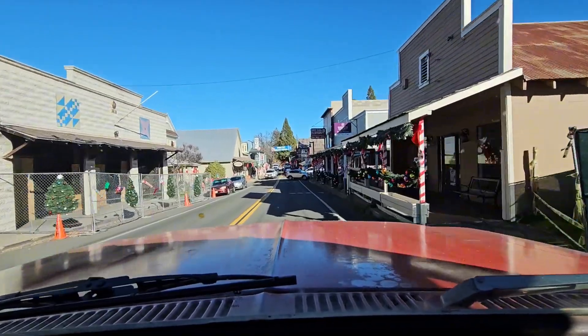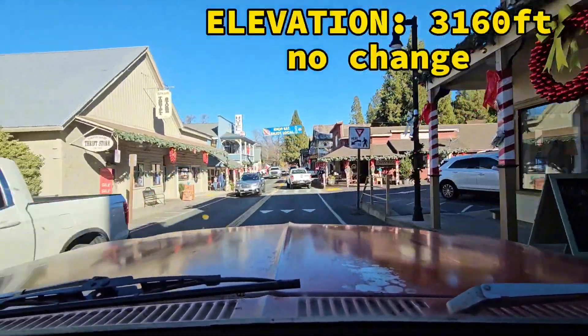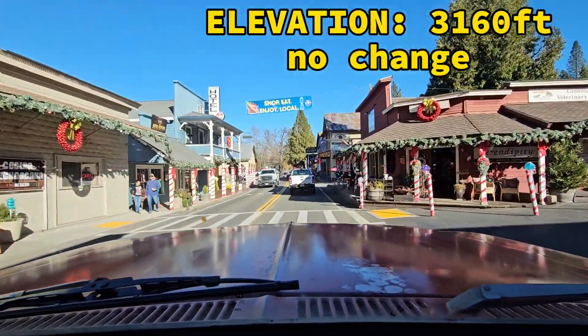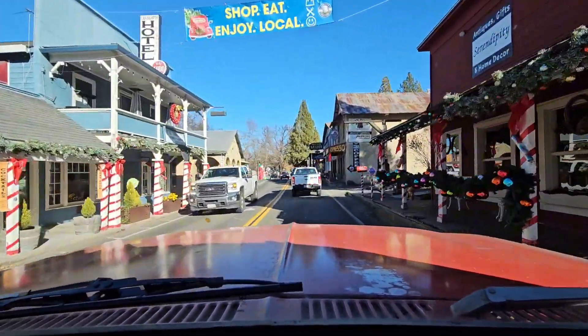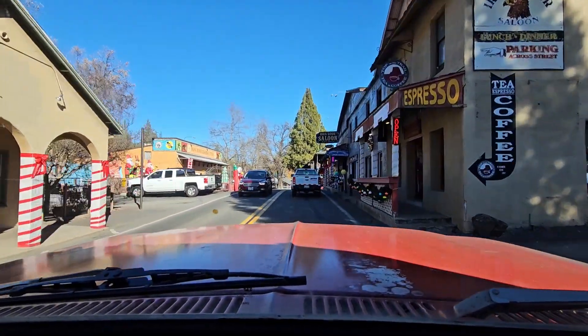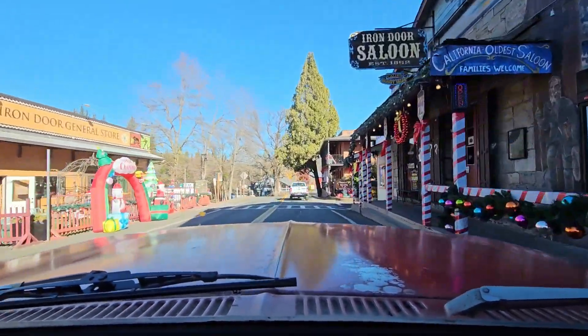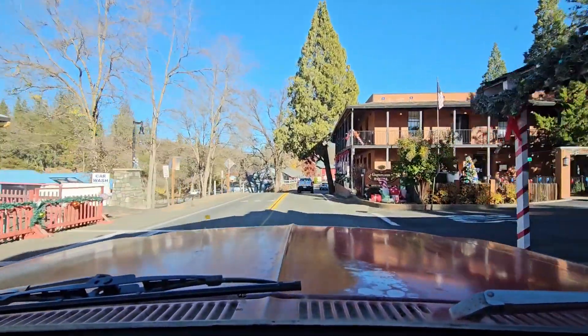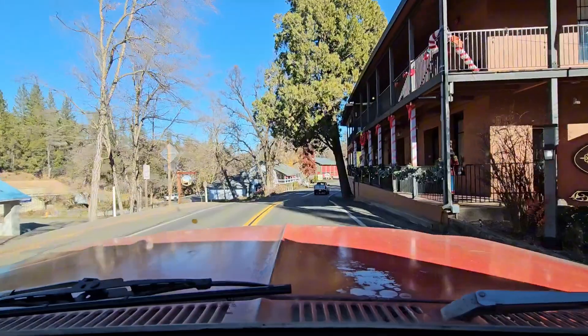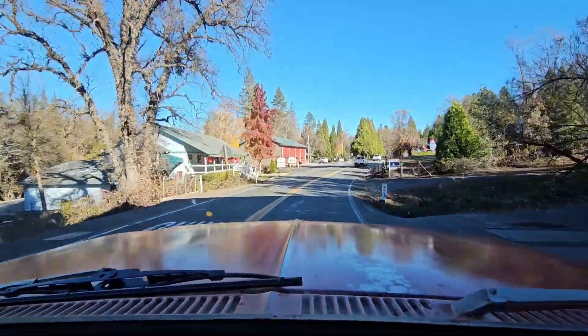So this is Groveland — it's such a pretty little town. It's just this one little Main Street and as you can see, all these decorations on all these old buildings. This is one of the best parts about driving the 120. Alright, that's it for Main Street. Now we go.